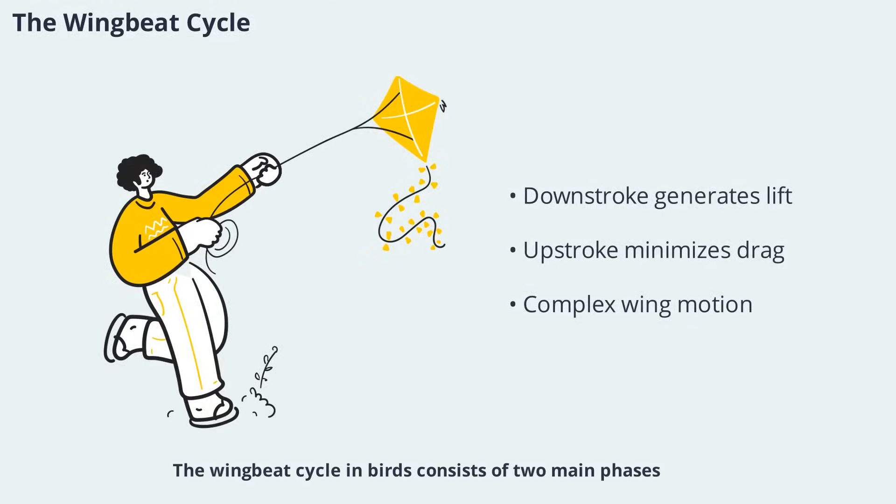The wingbeat cycle in birds consists of two main phases: the downstroke and the upstroke. The downstroke, often called the power stroke, is when the wing moves downward, generating most of the lift and thrust. The upstroke is a recovery phase where the wing returns to its starting position with minimal resistance. The motion of the wings is complex, with the outer part twisting and changing profile to maintain the optimal angle of attack, ensuring that each part of the wing contributes effectively to flight, whether the bird is cruising, hovering, or landing.